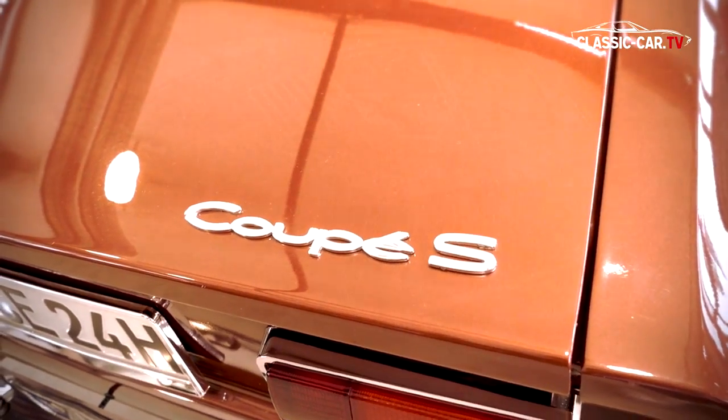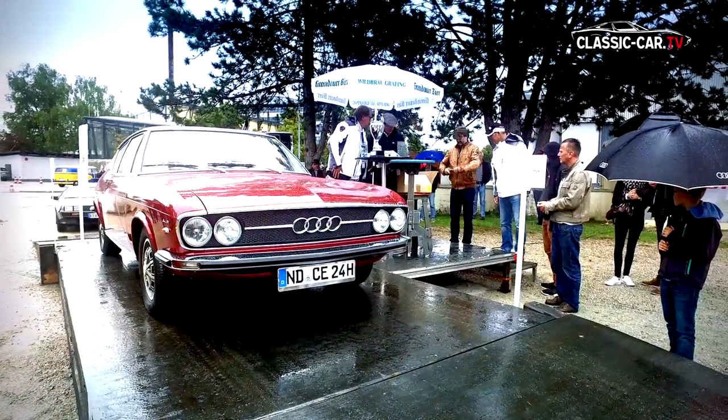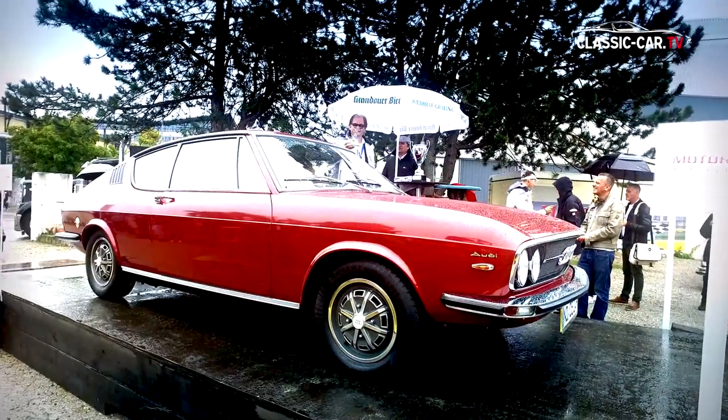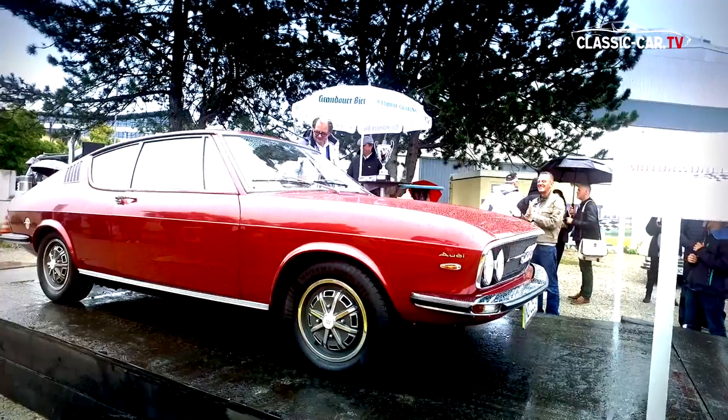One vehicle especially impressed the jury: the almost factory-new presented Audi 100 Coupe S built in 1972. The jury rewarded the condition of the vehicle with the award best-in-class sedans and coupes of the 60s and 70s.